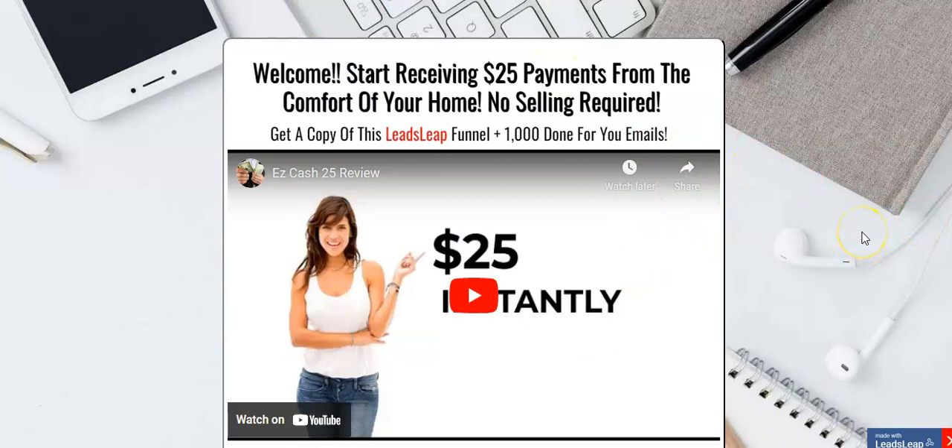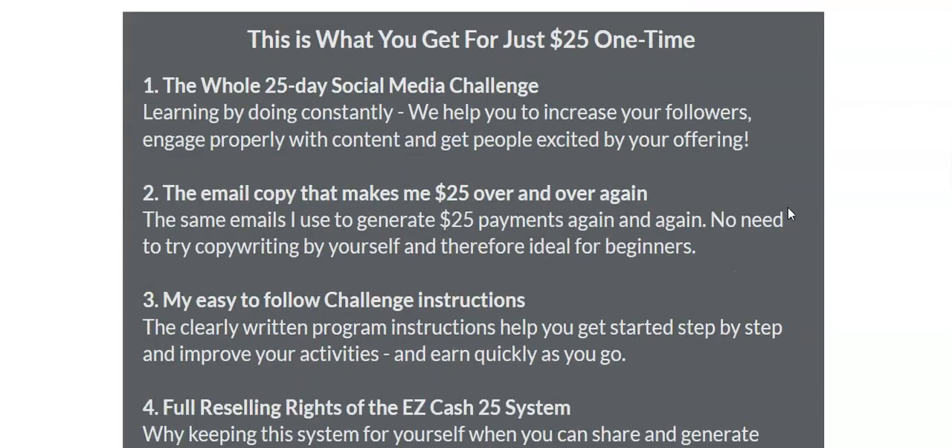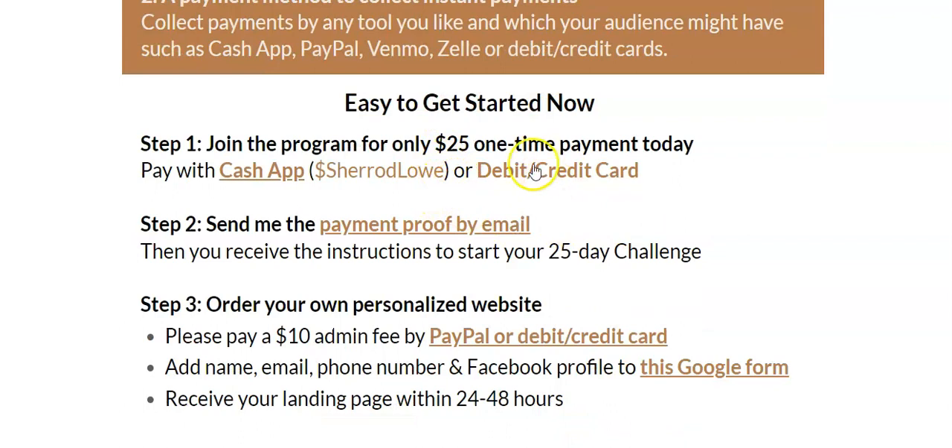With both of these $25 systems you're getting tons of share codes, capture pages, and landing pages — you're getting an entire list building system. If you're already a Leads Leap member, once I give you all these share codes you pop them in, start building your email list, start generating leads and $25 commissions, and you're able to give other people the exact same system. It's as easy as sending them a welcome email and thanking them for joining — that's all you have to do, though of course it's up to you.